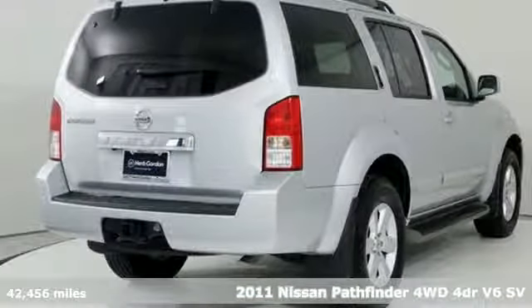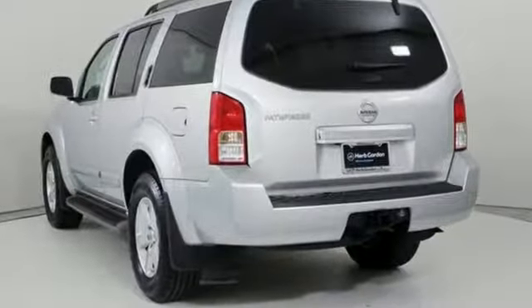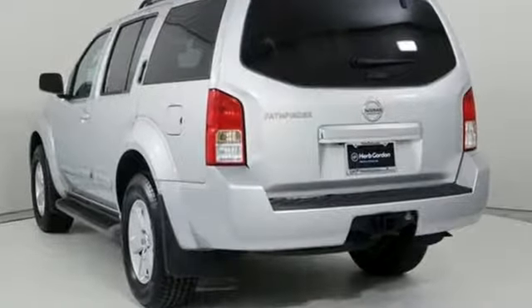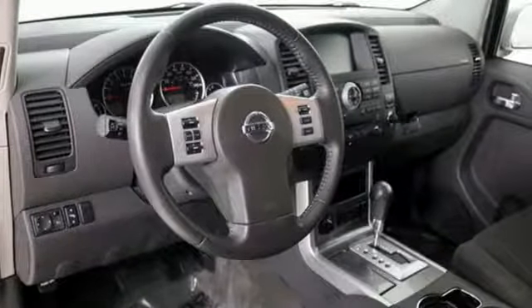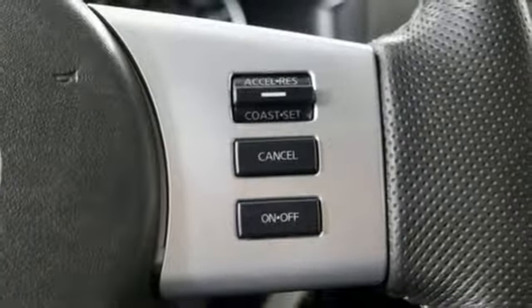It comes with all the amenities you need: auxiliary audio input, multifunction steering wheel, dual zone climate control, auto dimming rear view mirror, and power windows.